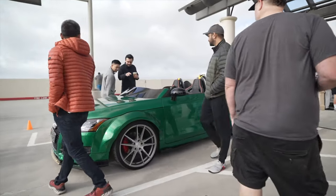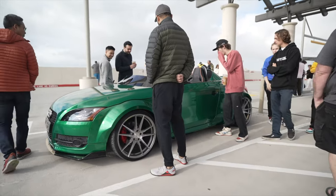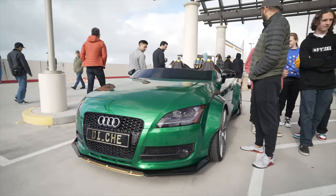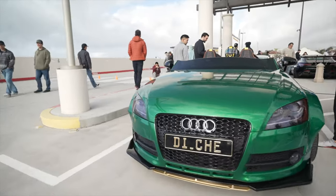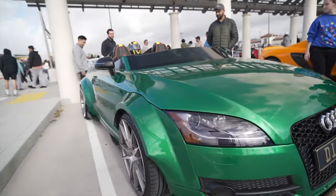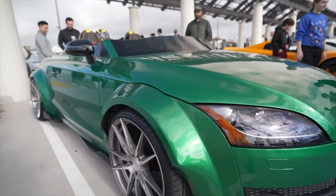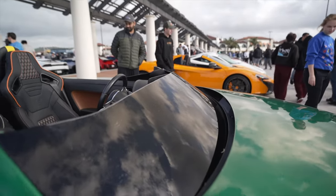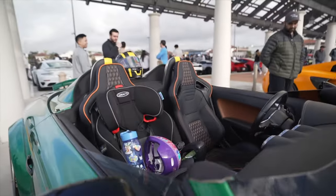It's an LTT Speedster! Some guy took an LTT, either painted it green or wrapped it in green and gold, put on a wide body kit, cut the windshield, and he's got a baby seat in there.